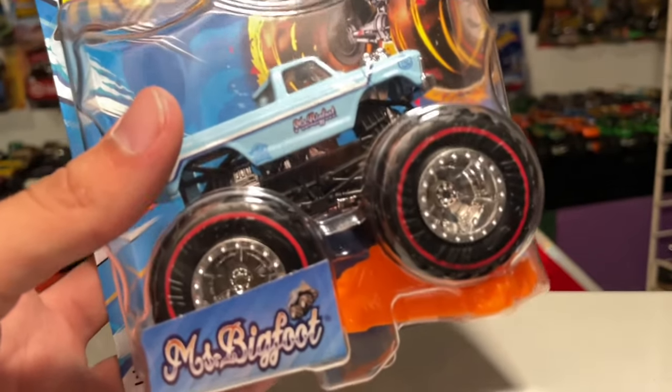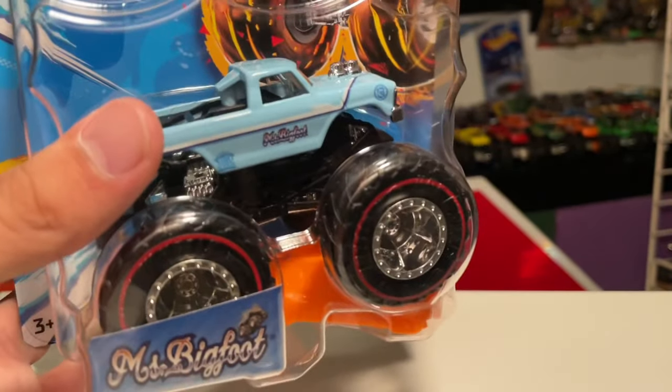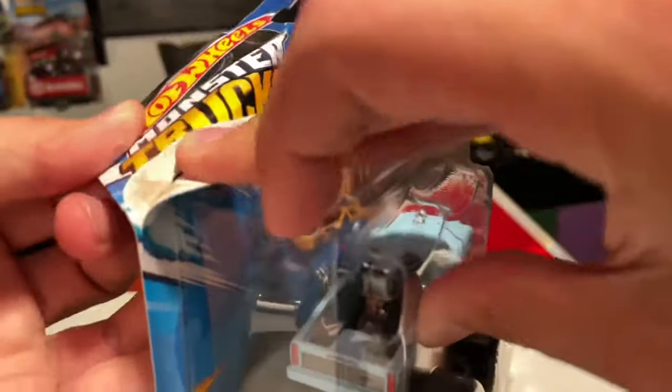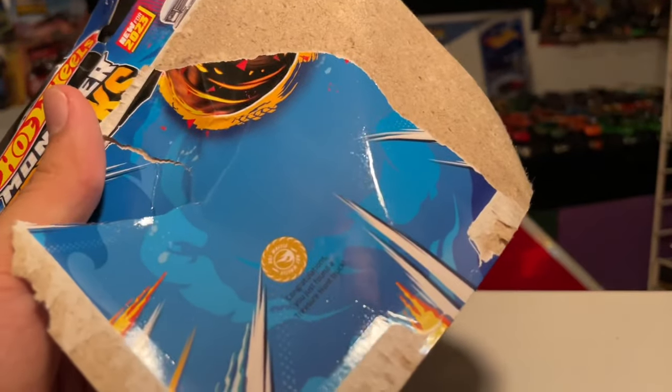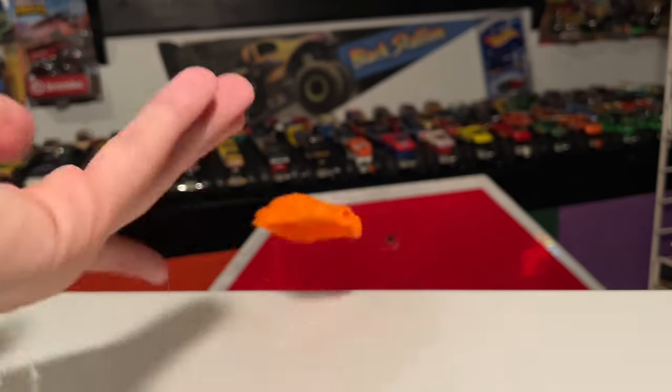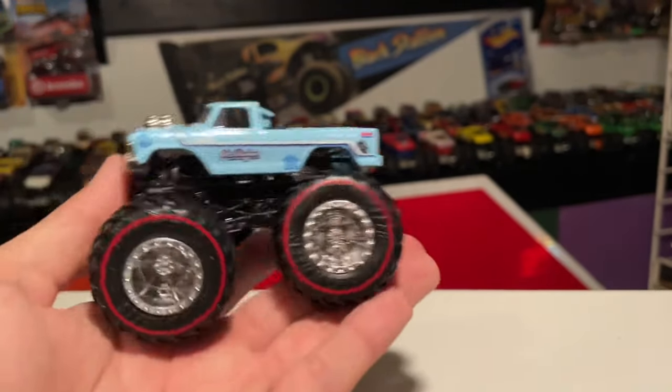Anyone out there with the Samson treasure hunt, please let me know if you have one you're willing to give up - I will 100% give you one of these. Here it is, let's take it out of the box. This is the first one I'm opening. On the back card it says 'Congratulations, you just found a treasure hunt truck' - same thing like that on Hot Wheels cars, just doesn't say the truck.